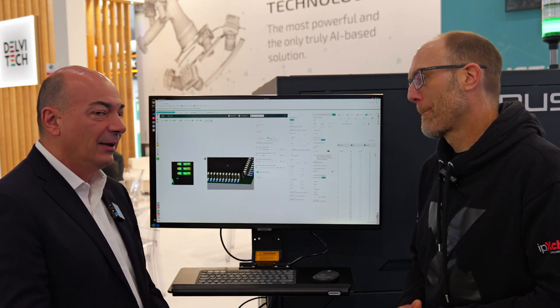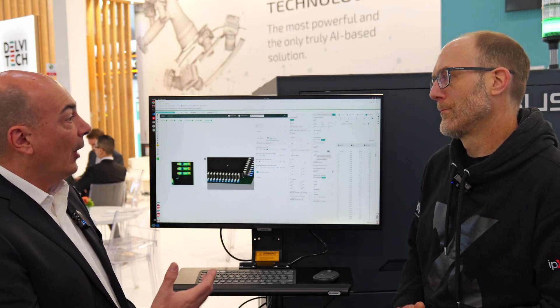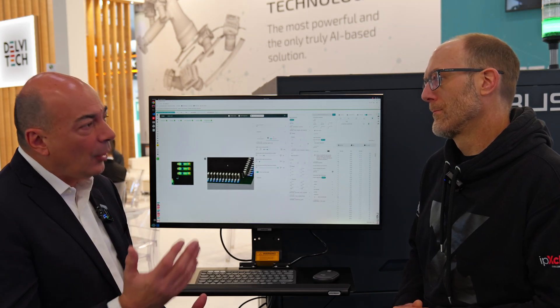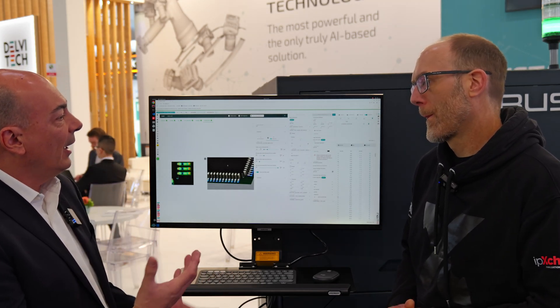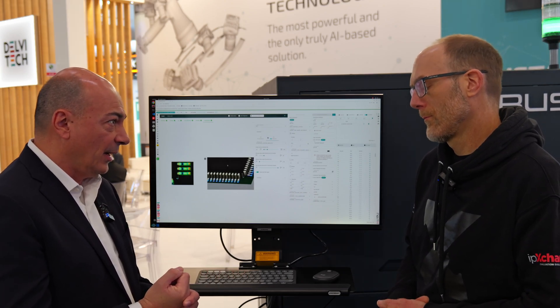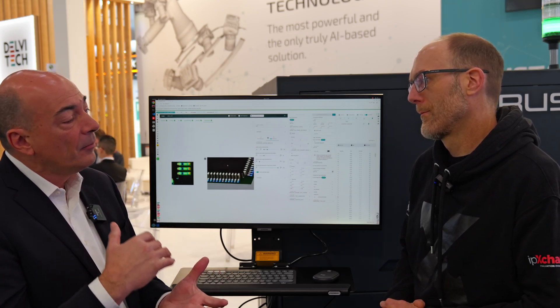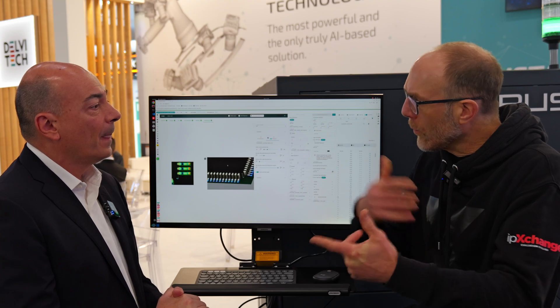What we created is a technological platform for AOI that involves artificial intelligence at all levels. We created a technology — and this is the only one available in the market right now — that integrates high-end hardware together with high-end usage of artificial intelligence.